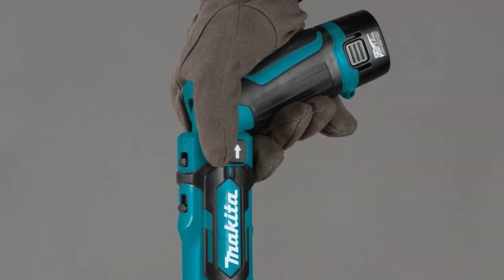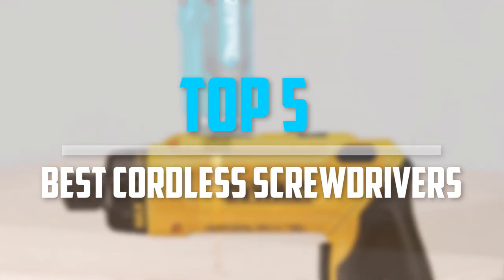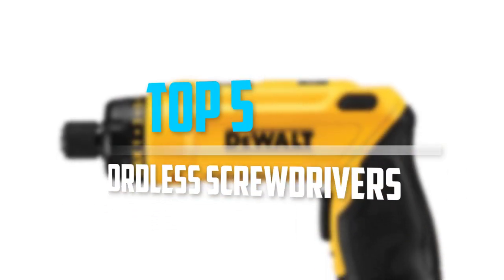Are you looking for the best cordless screwdrivers in your budget? In today's video we break down the top five best cordless screwdrivers.